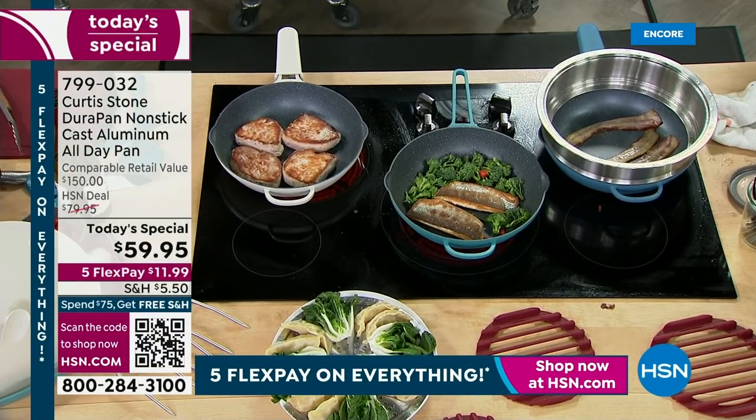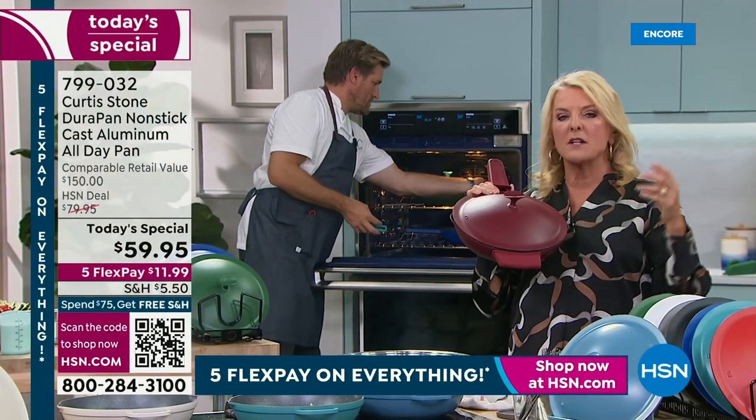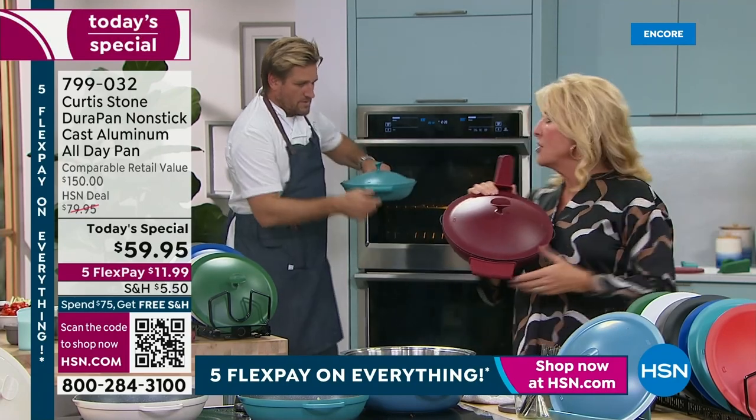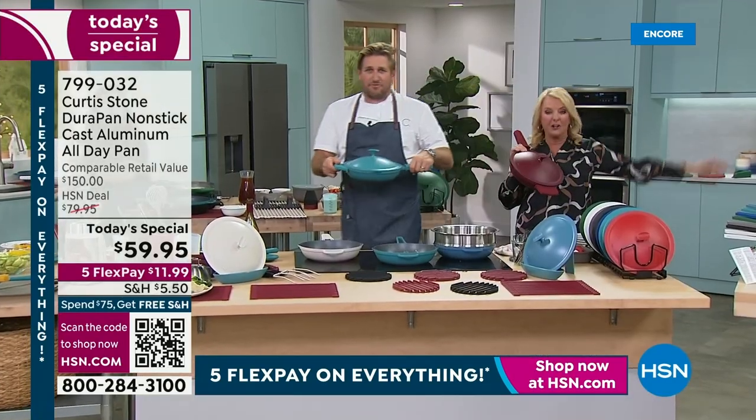Here's a real compliment to his entire line — of all the products we have at HSN, his DuraPans are the number one highest-rated products we offer across all brands. Not just in the cookware world, not just in the kitchen.